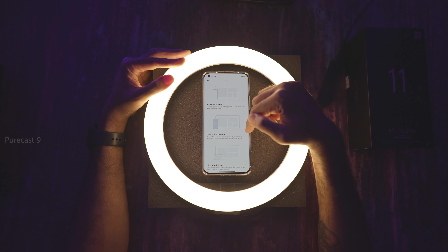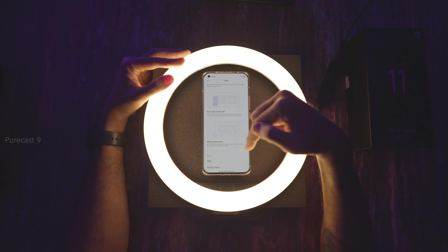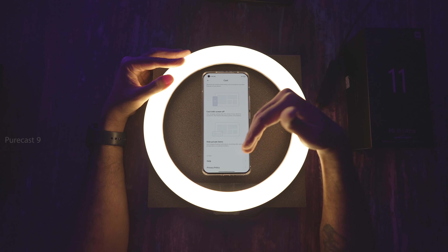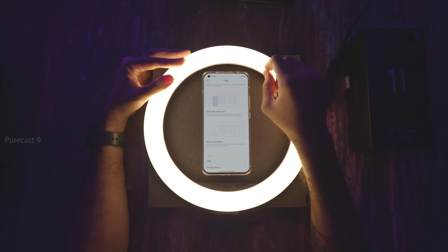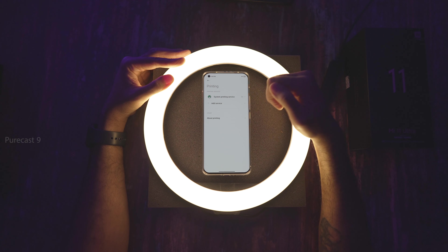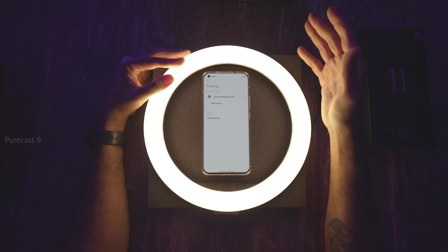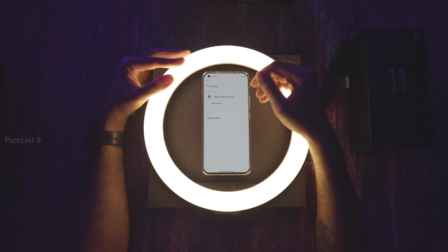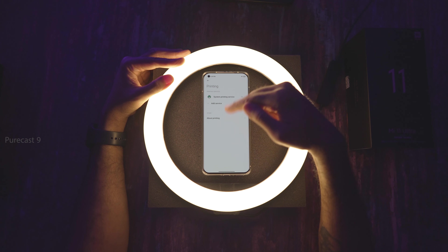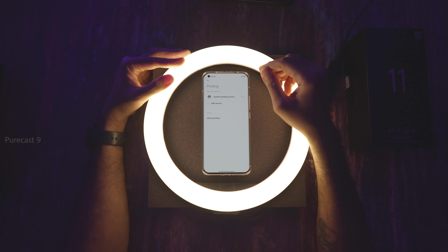With Cast, you have options to cast with screen off, minimize the window, and hide private items. So if you get an incoming call while casting, you can stop that from showing on the external screen — it'll only show on your phone. For printing, if you have a Wi-Fi printer on the same network, it will detect it and you can wirelessly print any document or email from your phone.